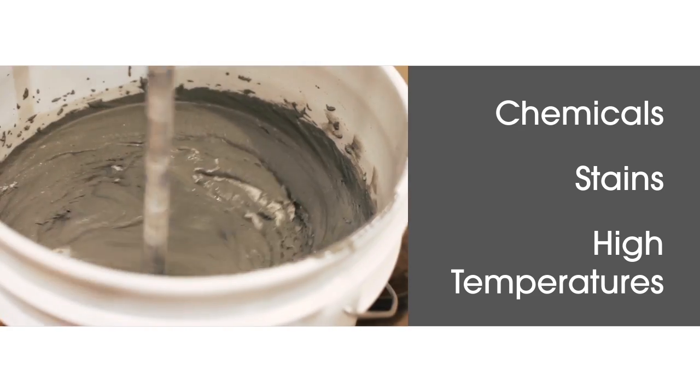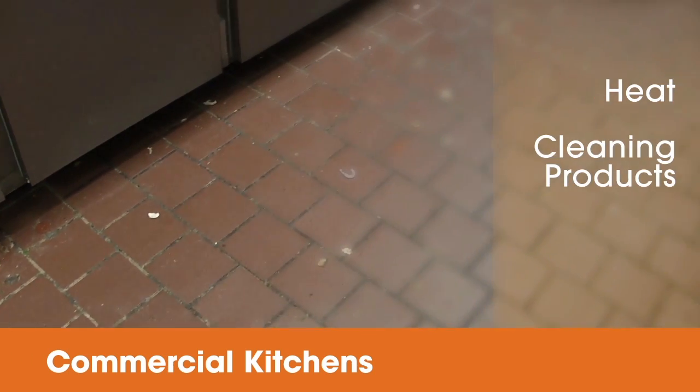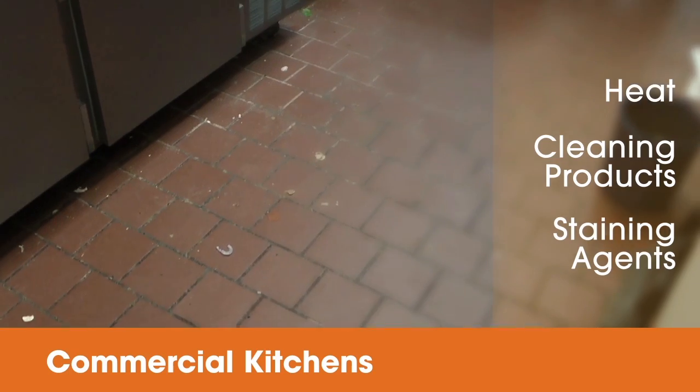It's formulated for the harshest environments such as commercial kitchens, which see a combination of heat, aggressive cleaning products and staining agents such as grease and fat.